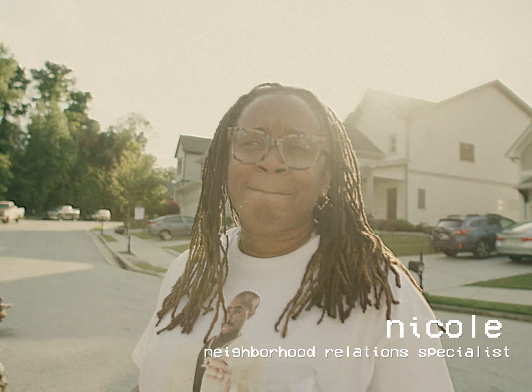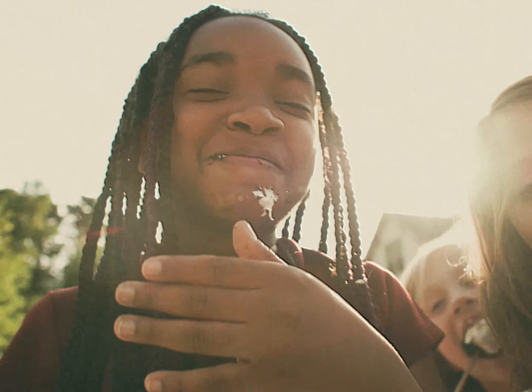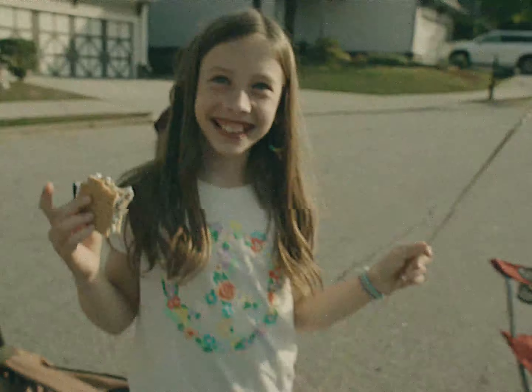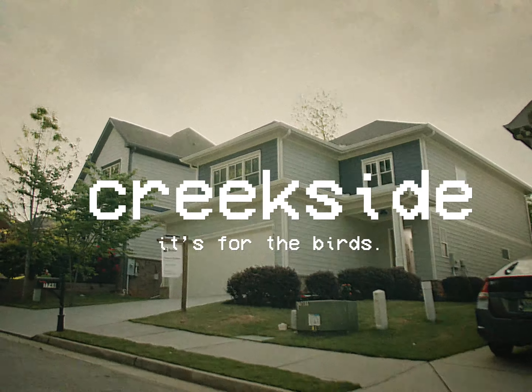Nicole, what's the best part about living at Creekside? The neighbors — duh, come on. So if you're thinking of becoming the newest neighbor here at Creekside, go ahead and round up the family and stop on by. Because here at Creekside, it's for the birds.